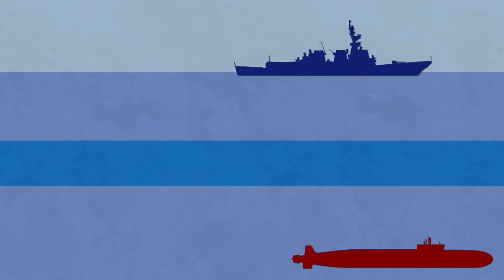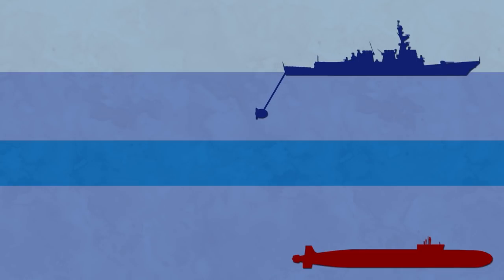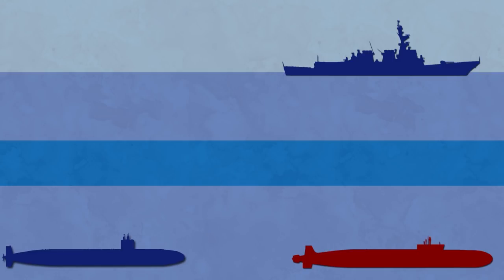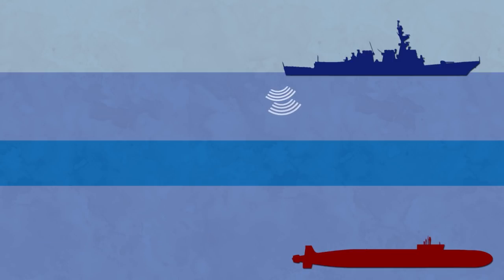That means surface sonars have a harder time detecting submarines below the thermal layer. But towed and variable depth sonars operated below the layer, as well as enemy submarines also going below those layers, can still listen to them quite well. Of course, that cuts both ways — so a submarine can have a hard time listening to ships above, if there is a thermal layer between them.